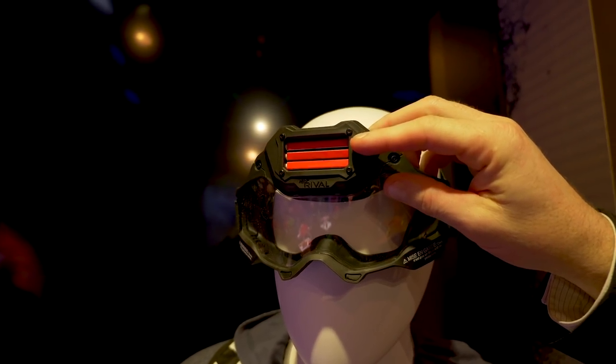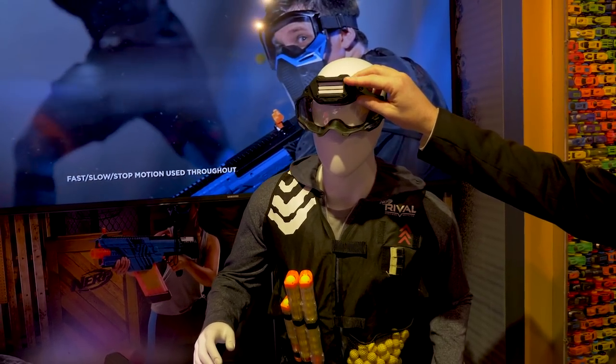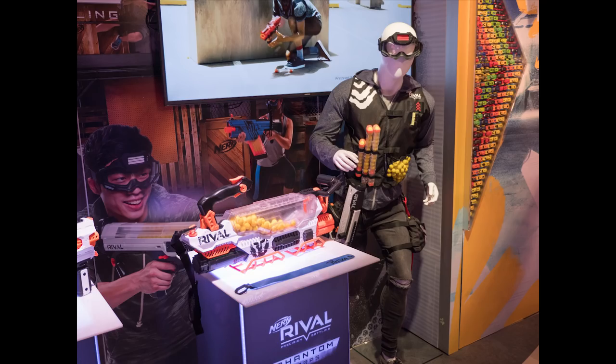New for Nerf Rival, they're coming out with goggles that have a team indicator on the forehead. This doesn't have the face protection mask like the other goggles they used to sell. You can switch from red to white to blue team, fitting that Phantom Corps changing-teams theme.